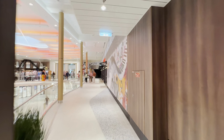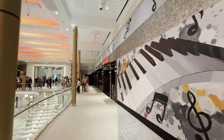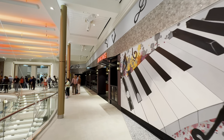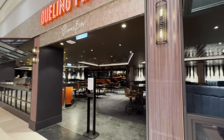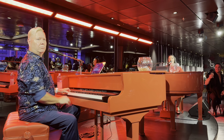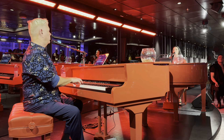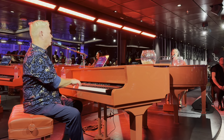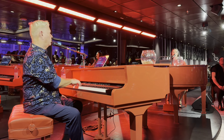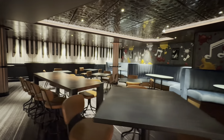And now we are heading to the dueling pianos. I did a video on the dueling pianos experience — Tim and Sarah are the pianists and they're absolutely amazing. Here's the venue for dueling pianos.